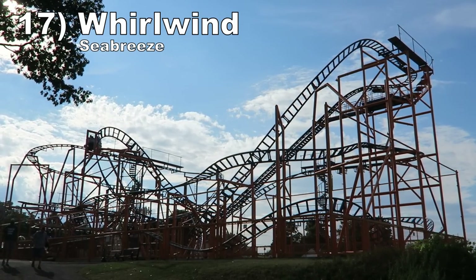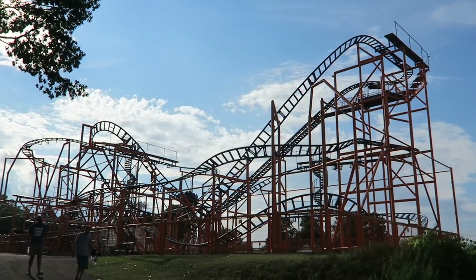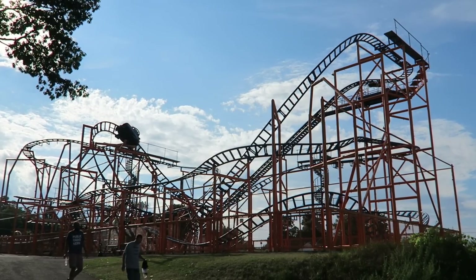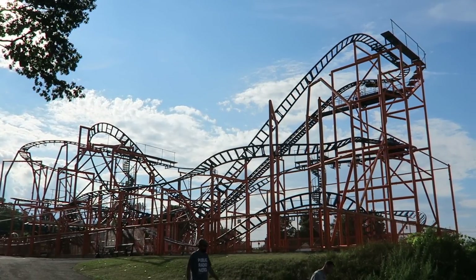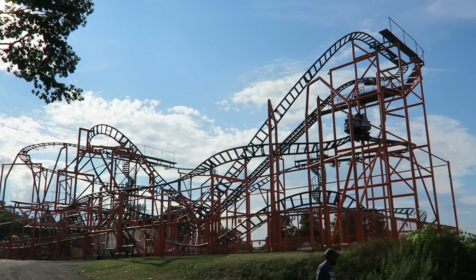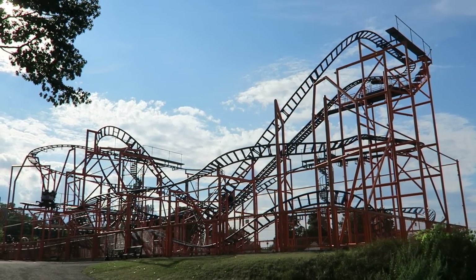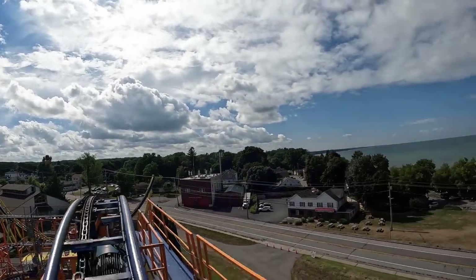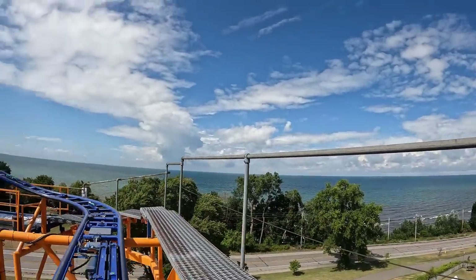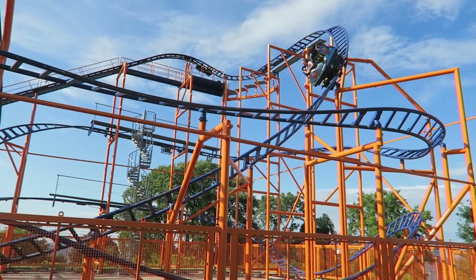Number 17: Whirlwind at Seabreeze. This is a Mauer SC2000 spinning coaster, but this one runs better than most. The trim brakes don't slow the train down much and the cars seem to spin more, resulting in a more intense experience. I was spinning like a top for the final two-thirds of the ride. I also really like the start — you get a great view of the bay at the top and the first drop gives a nice freefall sensation if you take it backwards.